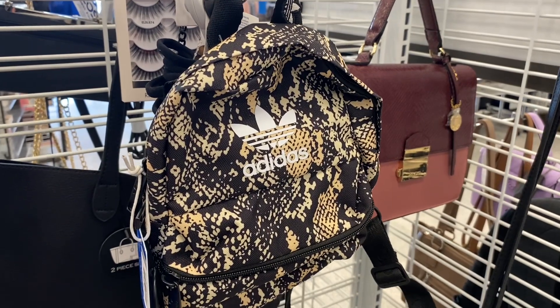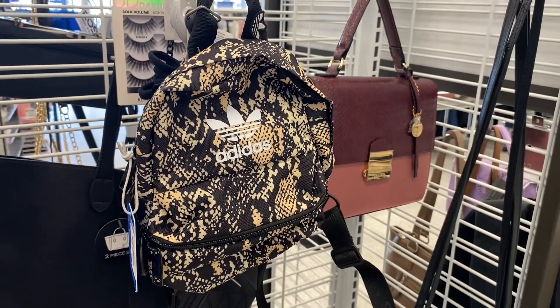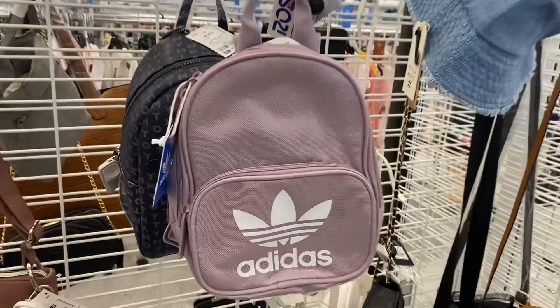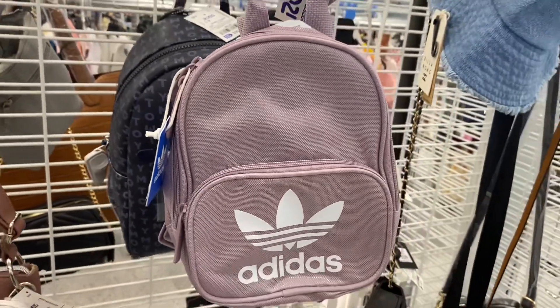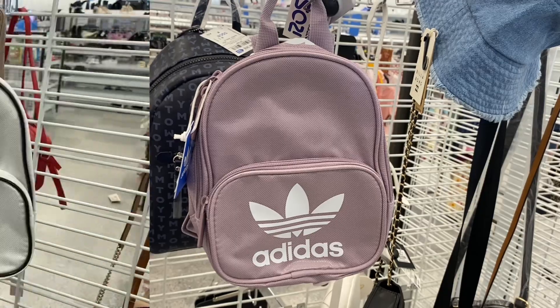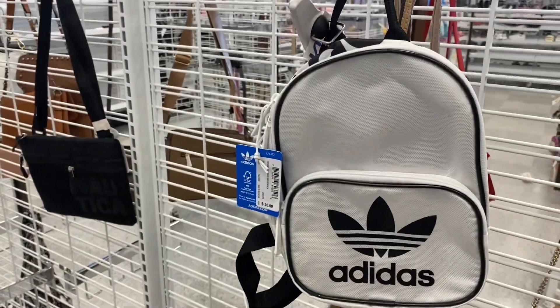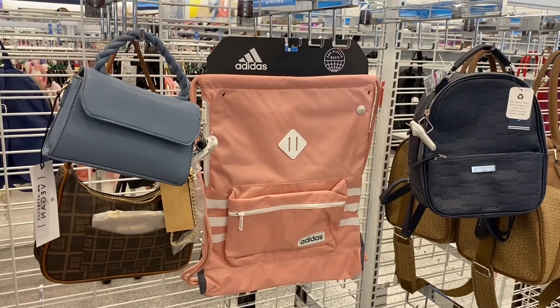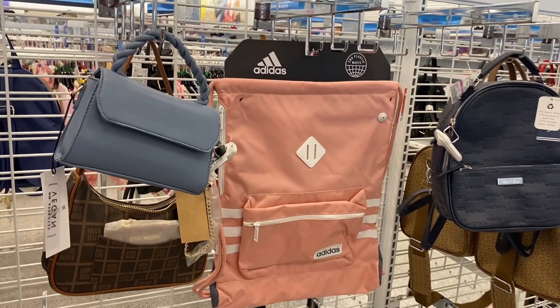I really like this little tiny mini Adidas backpack, but it's $19.99 — I don't think I'm going to pay that much. Here's another Adidas backpack: this one's only $14.99, it's a little bit bigger and I like the color. Oh, here's another one also going for $14.99 — I really like that one too. It has the logo on the side.